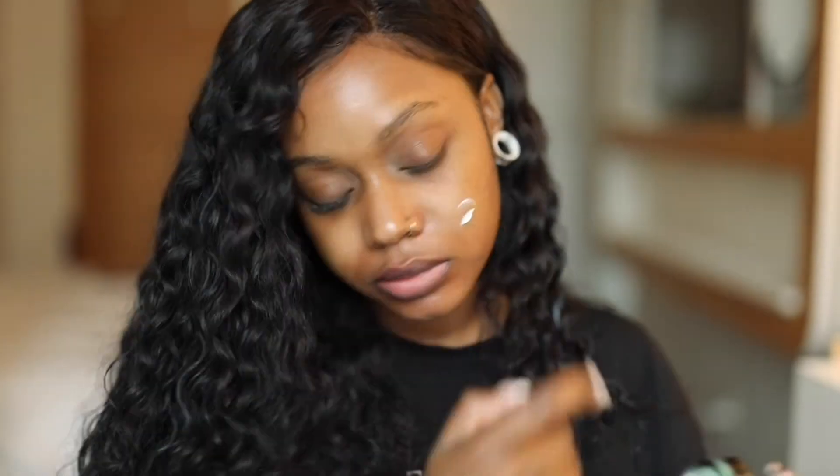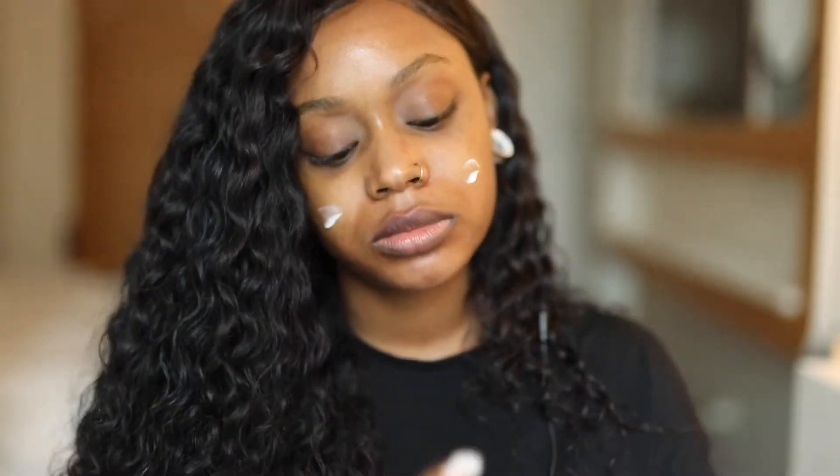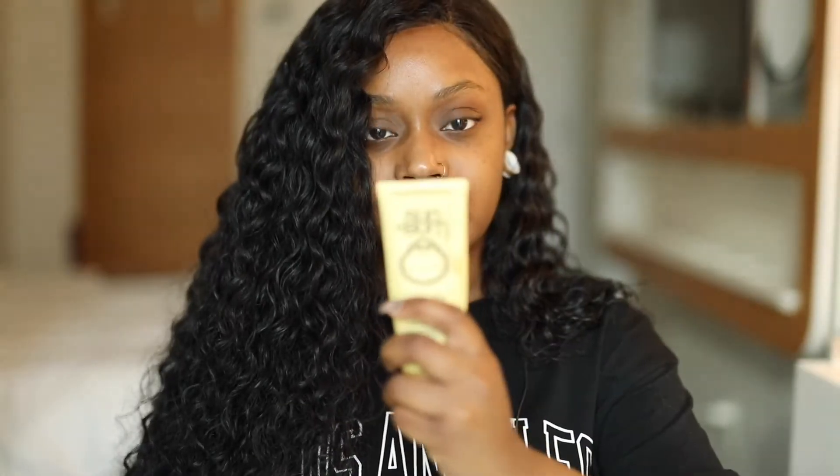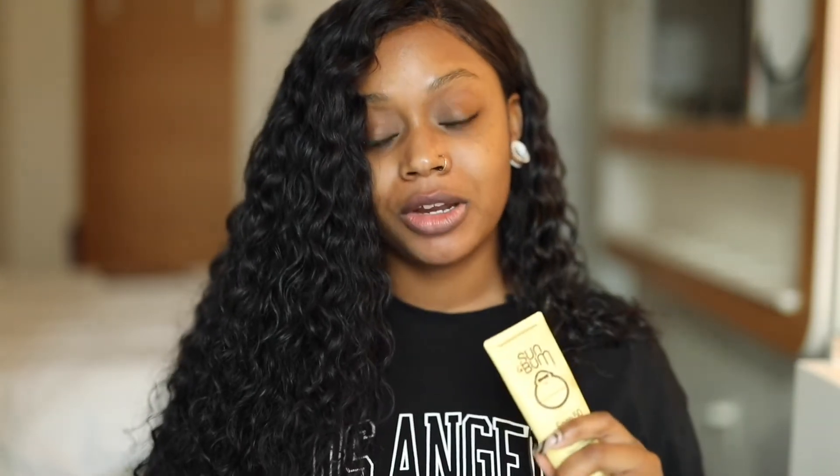You want to make sure products seep in first so you're not piling a bunch on top of each other before they even dry. Then apply your moisturizer, and after moisturizer you want to apply your sunscreen — that's the order. Sunscreen is last, and then after your sunscreen that's when you put on your primer.